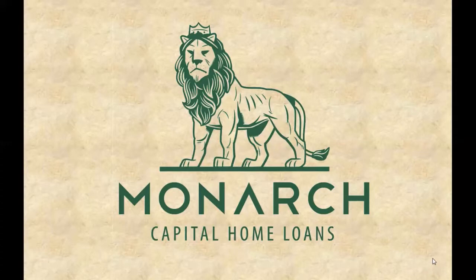Hi, this is Ryan from Monarch Capital Home Loans, and in this video we're briefly going to talk about fixed rate mortgages and amortization.